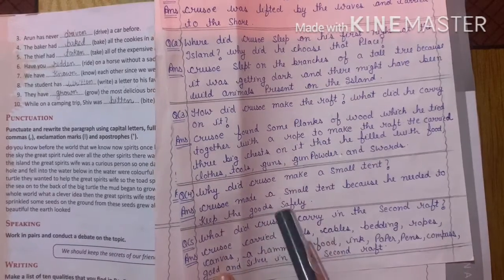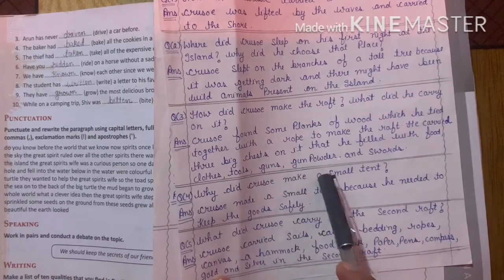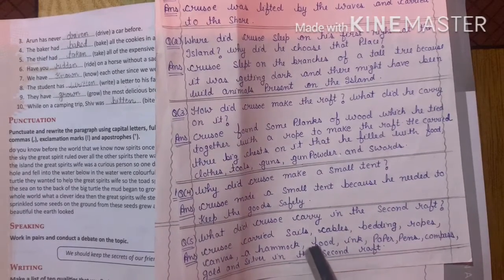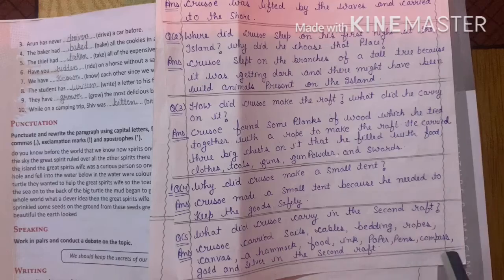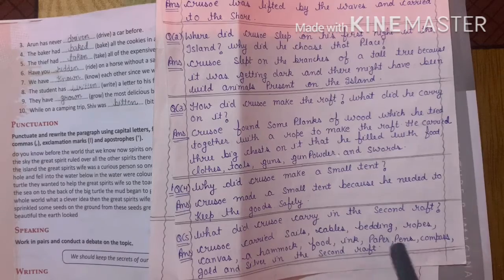In the first raft he carried food, clothes, tools, guns, gunpowder and swords. What did he carry in the second raft? Seals, cables, banding, ropes, canvas, a hammock, food, ink, paper, pens, compass, gold and silver. So all these things he carried in the second raft.